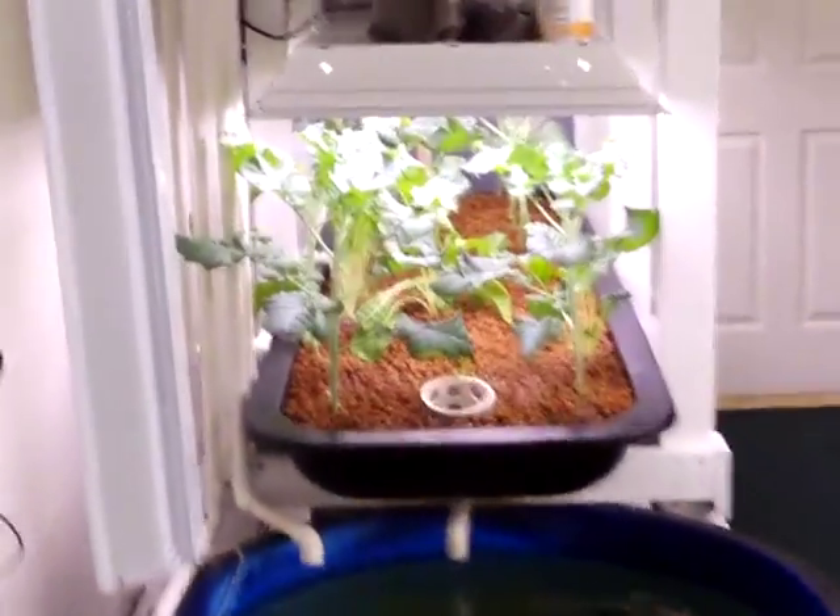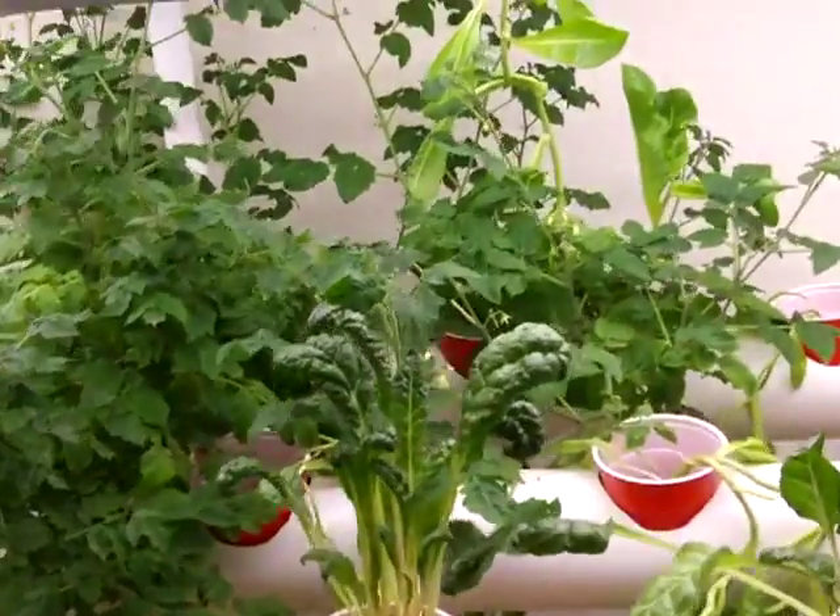Okay folks, time for another 30 day update on the growth. It is February the 2nd. Things have progressed a little bit more.